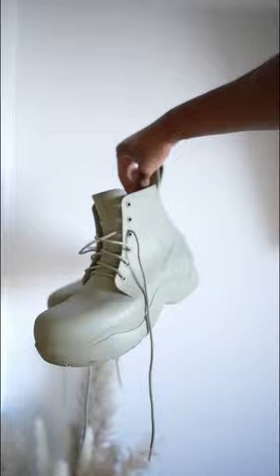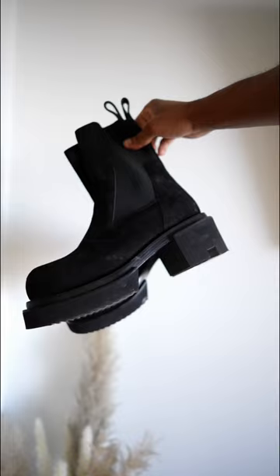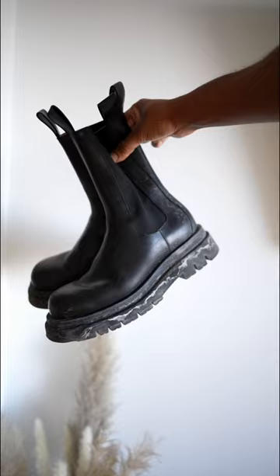Next pair, I have the Rick Owens Chelsea boots. Next up, we have, of course, just the classic lug boot. This Bottega lug boot I wear all the time. This is just my go-to pair of boots for the winter.